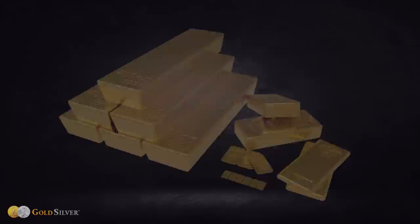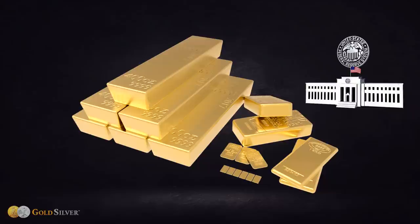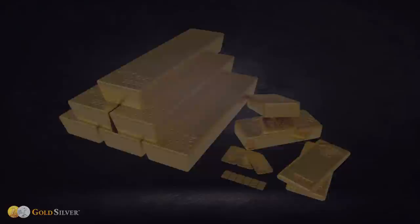Coins may be more attractive, but all that manufacturing and packaging comes at a price. Gold bars, on the other hand, are the stalwart of the industry — what everyone from average investors to central banks buy and store. In other words, you can't go wrong buying gold bars, provided you follow four basic tips.